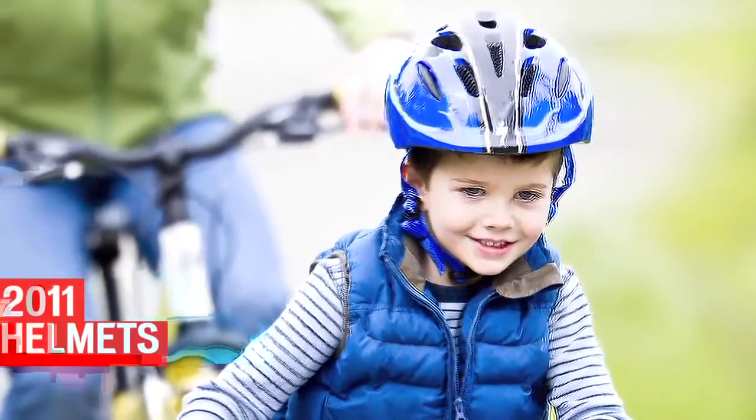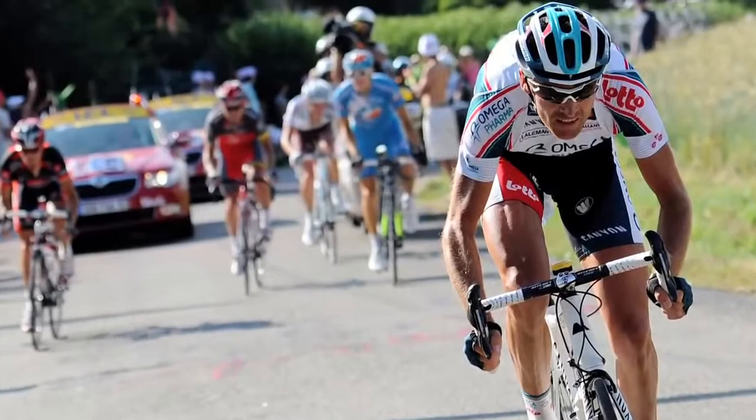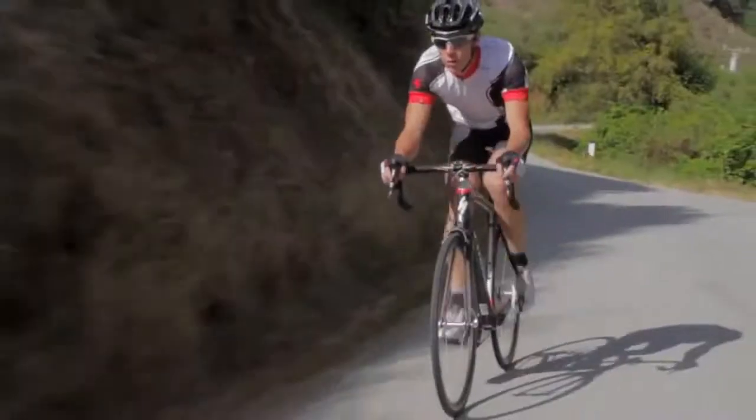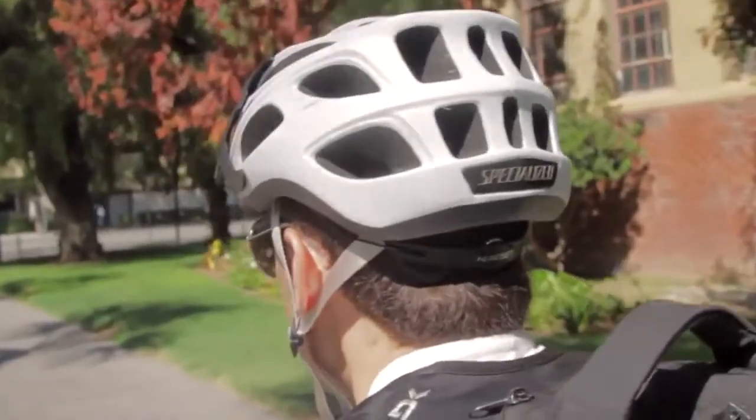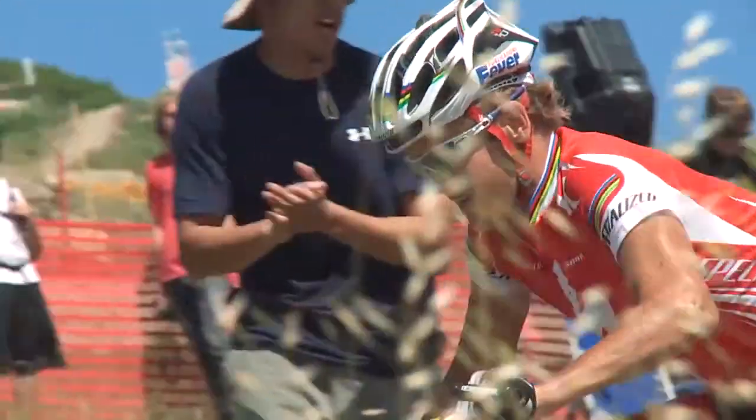From the tiniest groms tearing it up on the hot walk to Pro Tour racers tearing down a mountain pass on the Tarmac SL3, our riders depend on us to make the coolest, lightest, and most comfortable helmets in the world.